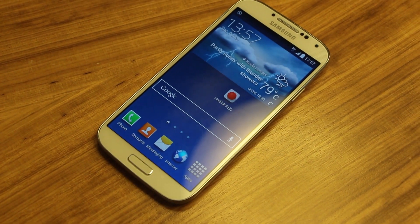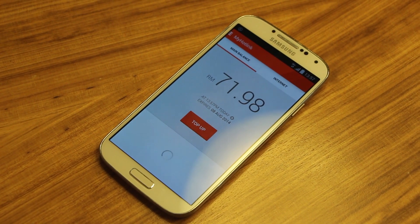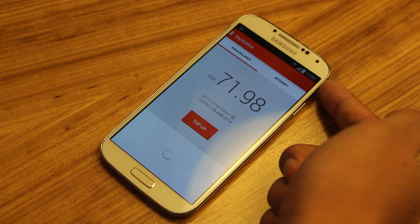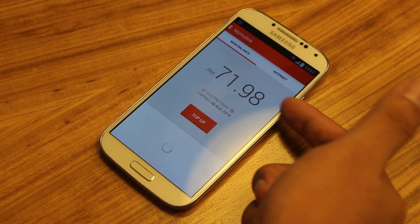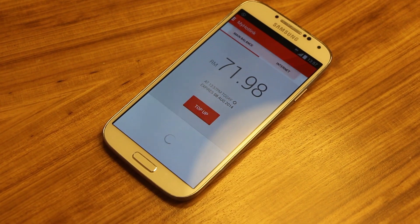I'm going to introduce you to the Hotlink Red app. This is our self-serve app for prepaid users. Right off the bat, you can see if you're connected to the data network — you can straightaway see your data, your credit balance, and you can also top up straightaway.